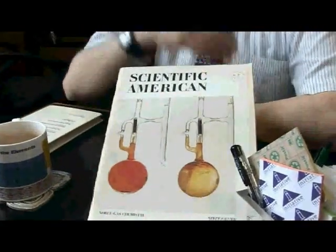Neil Bartlett discovered that xenon, which everyone had thought was a completely inert element, really could form reactions and could form compounds — something that nobody thought was possible until then. And this took place in the early 1960s. And I've got a picture here of his iconic experiment.